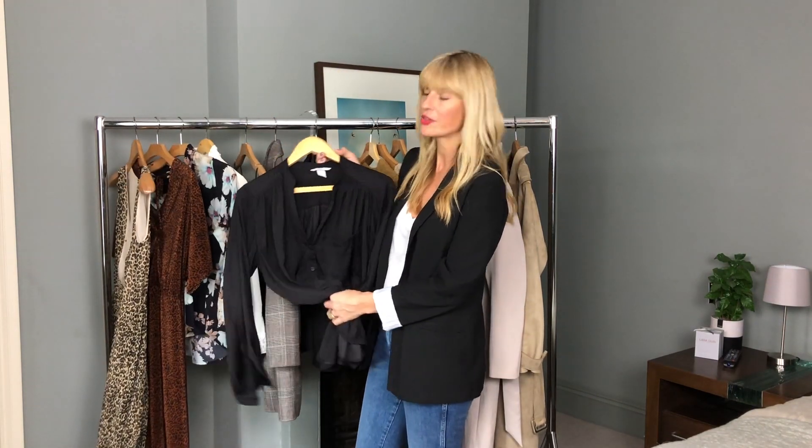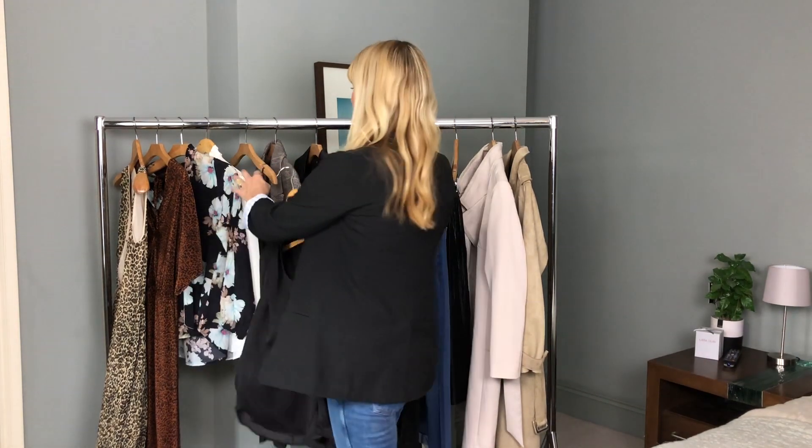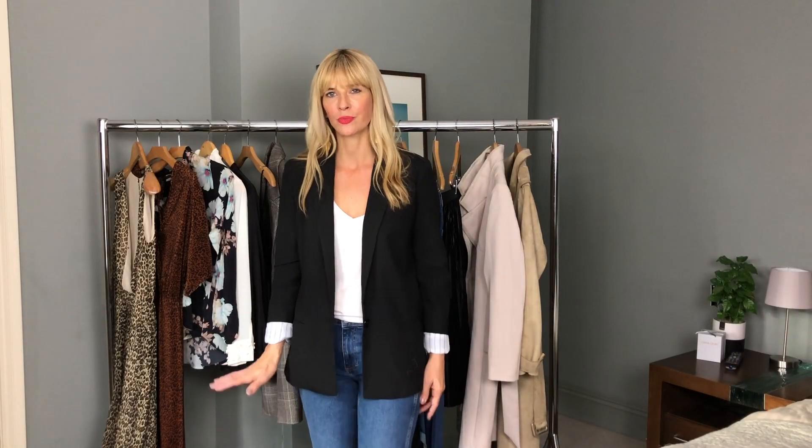This one I wear an awful lot is from H&M. I mix and match blouses a lot in my wardrobe, so finding the perfect blouses is a good idea for a capsule wardrobe because they will go with so many different things.